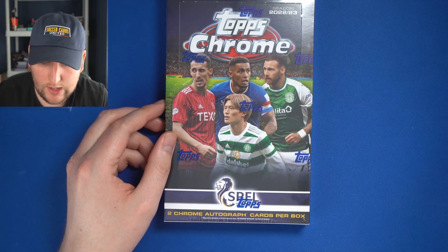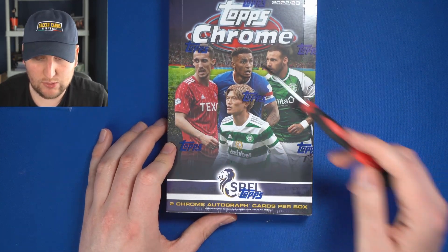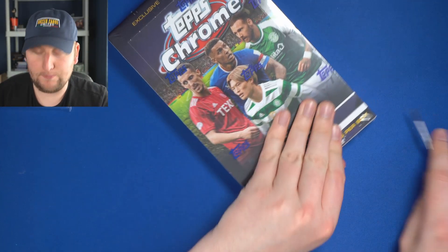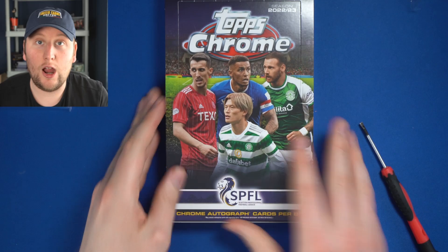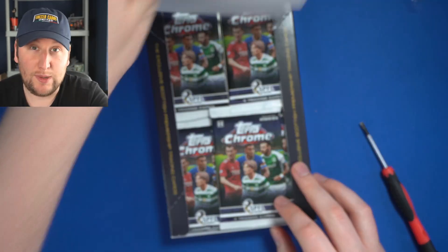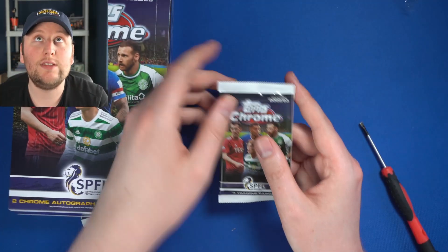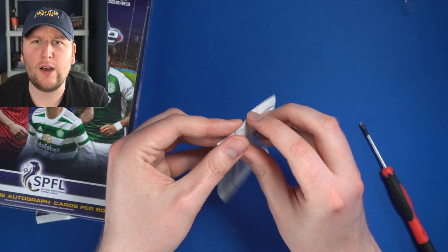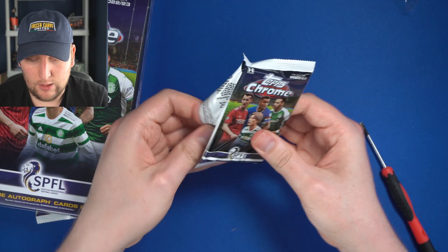Today we're opening the brand new 2022-23 SPFL Chrome. You can see we've got Aberdeen, Hibs, Rangers, and Celtic on the cover. Scottish football is something not a lot of people outside of Scotland, England, or Ireland will be familiar with, except for the big Glasgow teams — Celtic and Rangers. But if you've never watched Scottish football, buy yourself a box of this and let it guide you, because it's good fun.